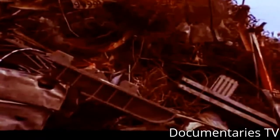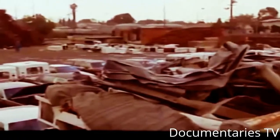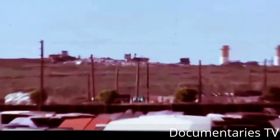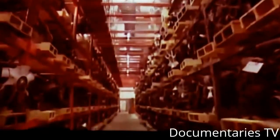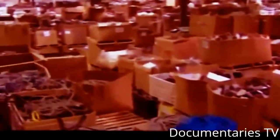Junkyards, scrapyards, boneyards — call them what you will. They conjure nightmarish images of snarling dogs, and they're always located on the wrong side of the tracks. But the name is misleading. They are homes to almost everything that is aged, smashed, or just doesn't work anymore. We could call this a resource yard, an environmental yard, something that is a key component to American society and the American economy.